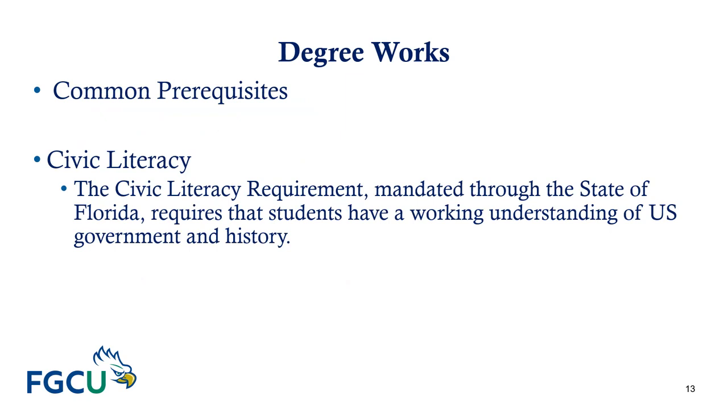The state university system requires civic literacy, which applies to all students entering during or after fall 2018. You may complete this requirement by completing American National Government POS 2041, or US History since 1877 AMH 2020 from fall 2018 or forward. You can also fulfill this requirement through the US naturalization test offered through the testing and assessment office at FGCU, or through the Advanced Placement Government exam with a score of three, the US History AP exam with a score of four, or the CLEP American Government exam with a score of 50.